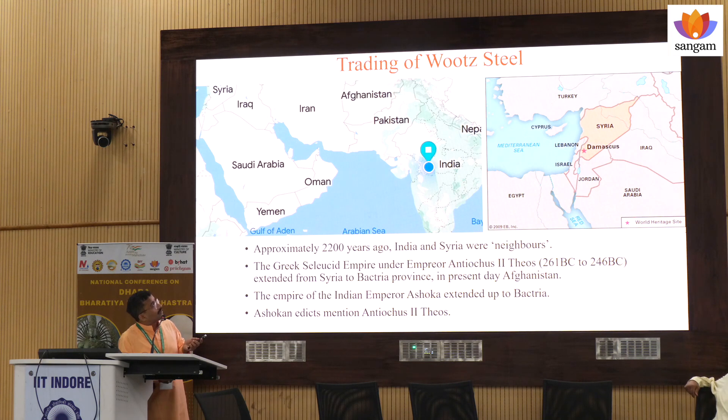And there was a good trading between India and Syria. Syria here is Damascus. And people used to say Damascus steel. In fact, Damascus sword is there. Steel is our Urj steel. So these are some misconceptions in the literature.